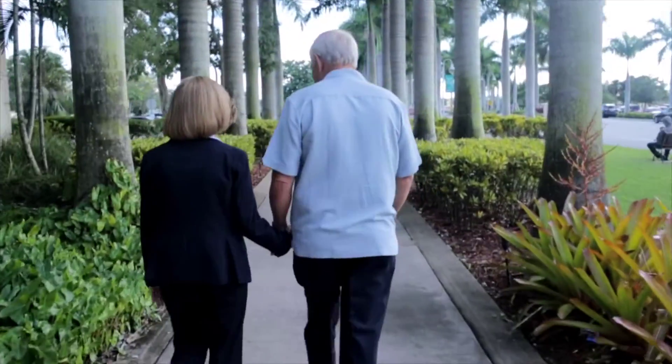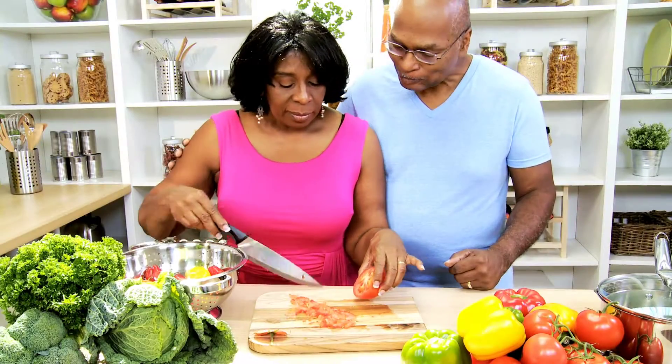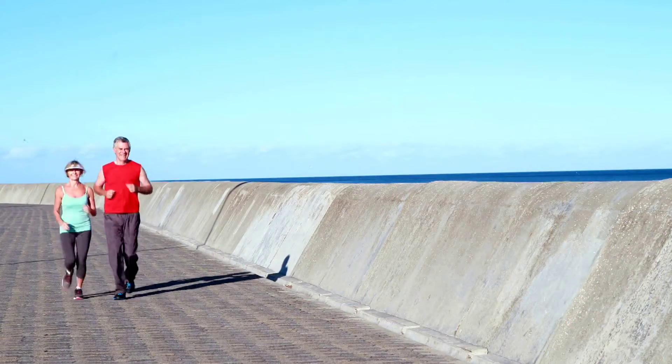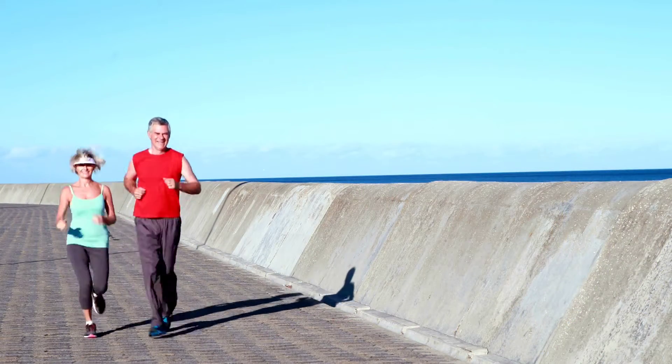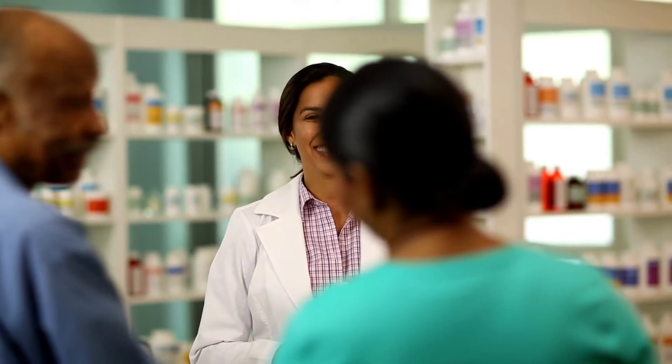If a blockage isn't too severe, doctors may recommend lifestyle changes to slow down the buildup of plaque. They may recommend eating healthier, exercising more, losing weight, and quitting smoking. Or they may prescribe aspirin or medications that reduce your blood's tendency to clot.